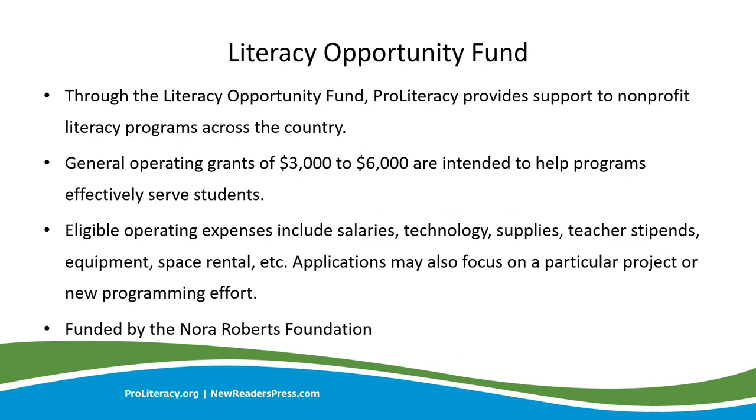Next we have the Literacy Opportunity Fund, which grants awards to nonprofit organizations that provide literacy services directly to students. Funded by the Nora Roberts Foundation and administered by ProLiteracy, the Literacy Opportunity Fund grants of $3,000 to $6,000 support general operating expenses. This includes expenditures like salaries, technology, supplies, equipment, and space rental fees. This fund aims to meet the needs of literacy organizations of all types and sizes so that they may effectively and efficiently provide services to students.